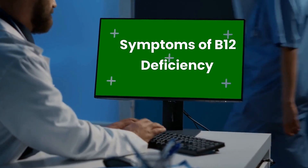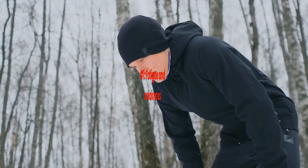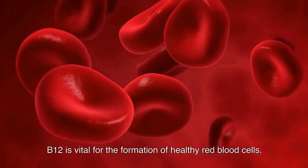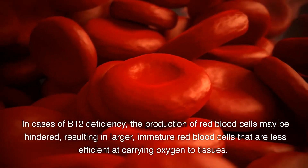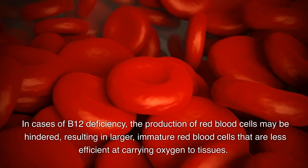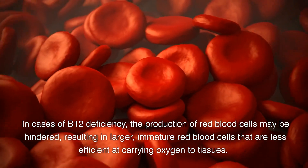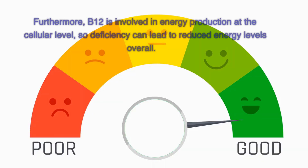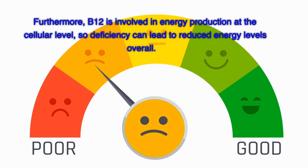Here are the most common symptoms of B12 deficiency. Number 1: Fatigue and weakness. B12 is vital for the formation of healthy red blood cells. In cases of B12 deficiency, the production of red blood cells may be hindered, resulting in larger, immature red blood cells that are less efficient at carrying oxygen to tissues. This can cause feelings of tiredness and weakness due to megaloblastic anemia. Furthermore, B12 is involved in energy production at the cellular level, so deficiency can lead to reduced energy levels overall.